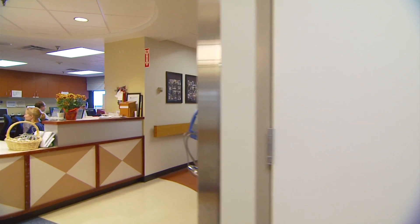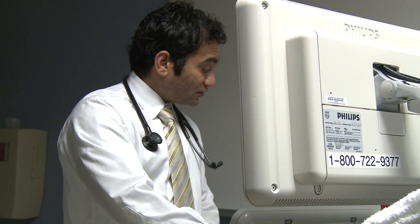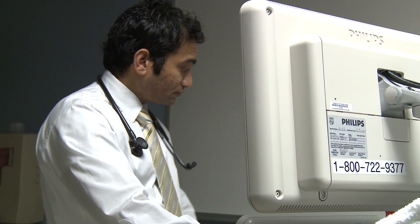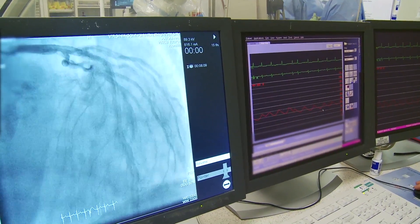I'm a heart failure cardiologist and I treat patients who have heart muscle disease or cardiomyopathy. Patients with cardiomyopathy can have weakening of the heart for various reasons. When the heart becomes too weak to supply blood to the body or fails to move blood forward, they can develop congestive heart failure.